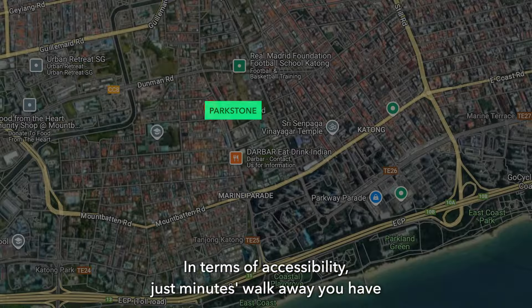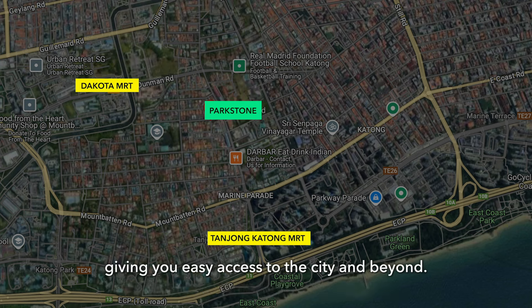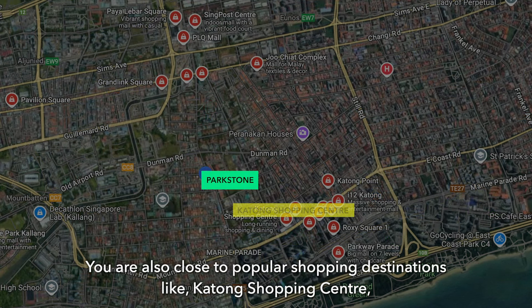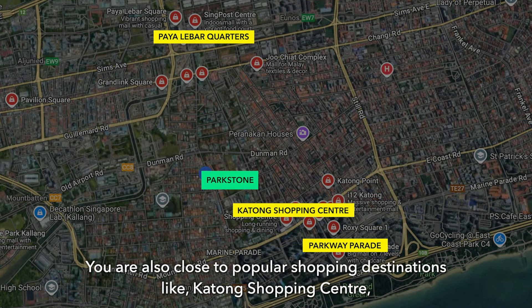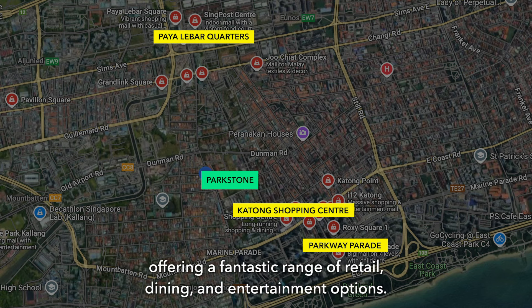In terms of accessibility, just minutes walk away you actually have both Dakota MRT Station as well as Tanjung Katong MRT Station, giving you easy access to the city and beyond. You are also close to popular shopping destinations like Katong Energy Shopping Centre, Parkway Parade, and Paya Lebar Quarter, offering a fantastic range of retail, dining and entertainment options.